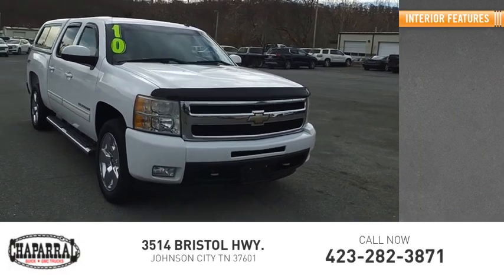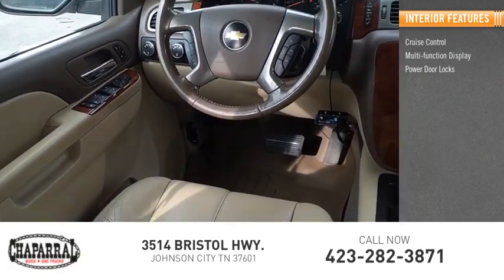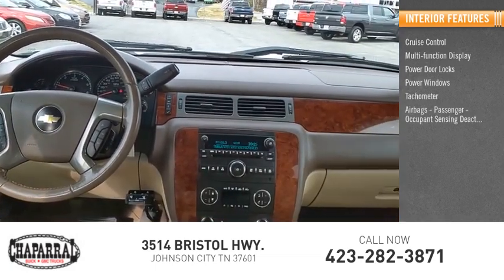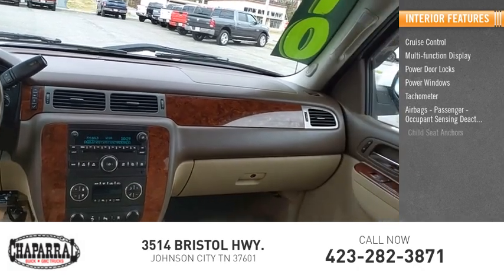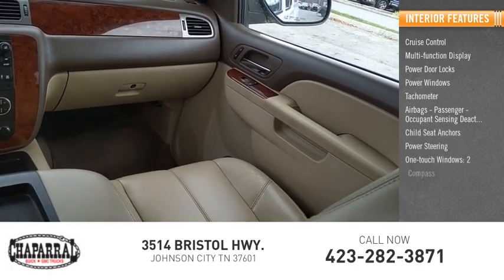Inside you'll find cruise control, multi-function display, power door locks, power windows, tachometer, airbags, passenger occupant sensing deactivation, child seat anchors, power steering, one-touch windows, and compass.